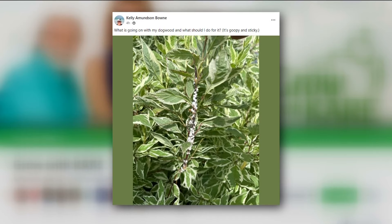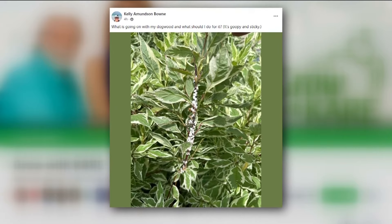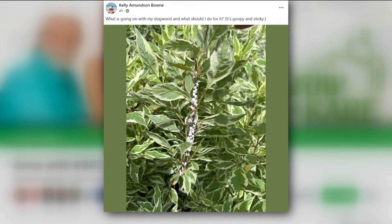It's going to take some time — it's not a quick deal. Kelly wants to know what is going on with her dogwood — it is goopy and sticky. That's lots of mealy bugs, that's what she's got. Neem oil works great. Spraying them with soapy water works great. There are chemicals if you choose to go that way, but mix up only enough to use and spray it at nighttime so you don't kill any of the pollinators. Gooey sticky mealy bugs — sorry!